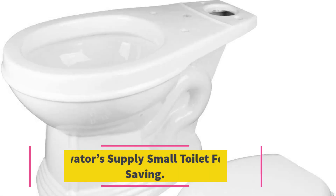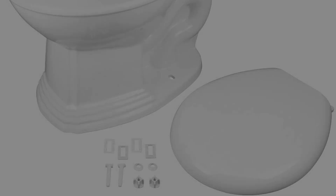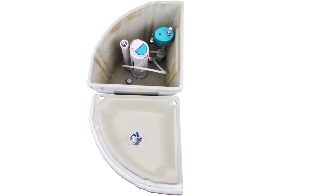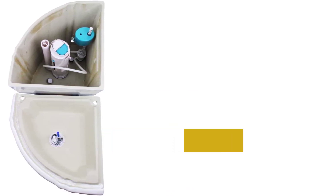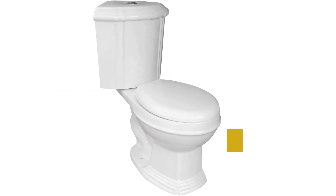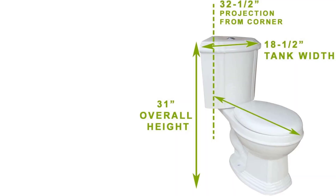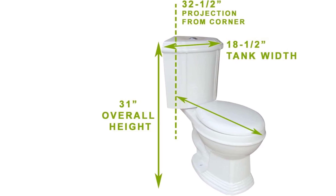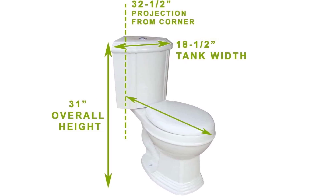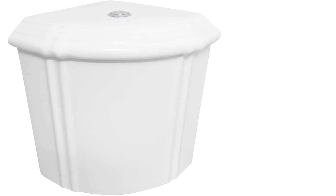Number six: the Renovators Supply small corner toilet. If you've been searching for a toilet that will fit into a corner, your search ends here. This traditionally styled toilet isn't much smaller than a standard toilet — it projects 32.5 inches from the wall, is 18.5 inches wide, and 31 inches tall — but its ability to fit in a corner allows it to go in places others won't. There are lots of molded decorative details around the tank and base that will look attractive in the right bathroom, though you'll need to get into the grooves when cleaning.